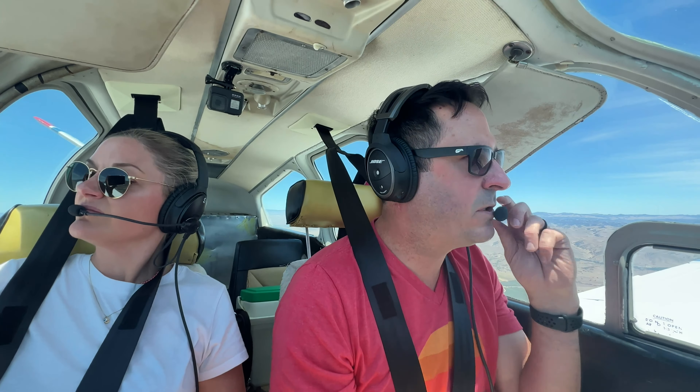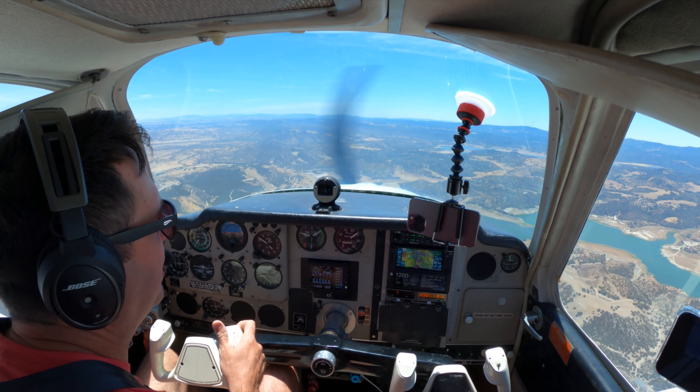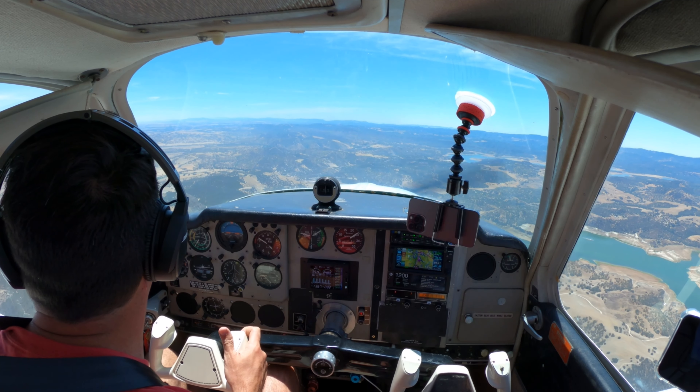Halter Ranch traffic, Bonanza 4-0-Golf Mike is about 10 miles to the north. We'll be overflying the field here in about four minutes, probably landing out of a right traffic runway 4. Halter.